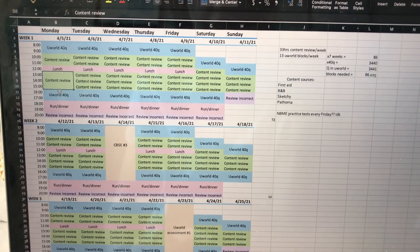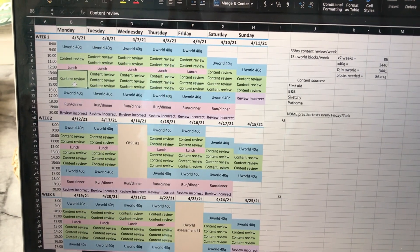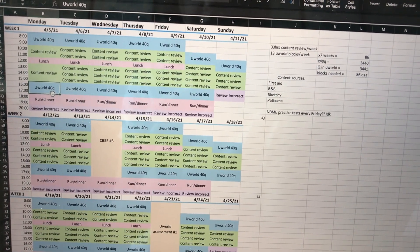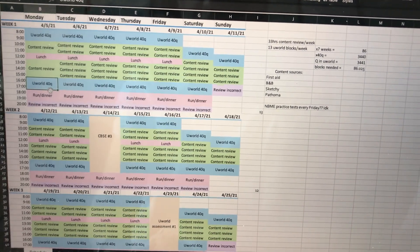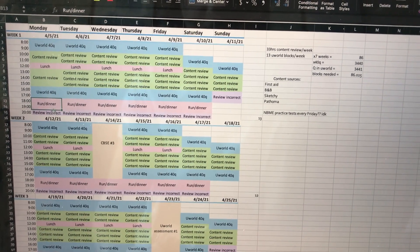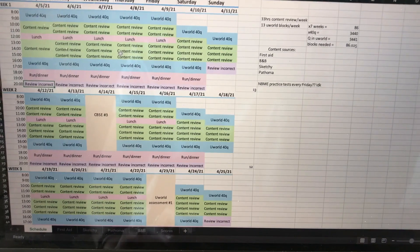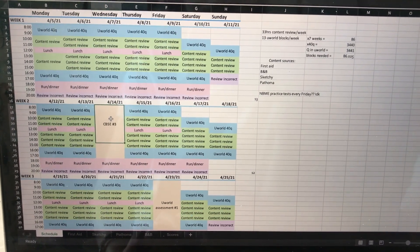For the next three hours I would go through First Aid and read and highlight the pages for that day. Then I would do 40 UWorld questions based on just the organ system I covered in First Aid that day. I planned on going running and eating dinner — that didn't exactly happen. Every week after the first couple of weeks: the first week I was really just adjusting to my new schedule, and the second week we had a CBSE, which was like my practice exam for the week.